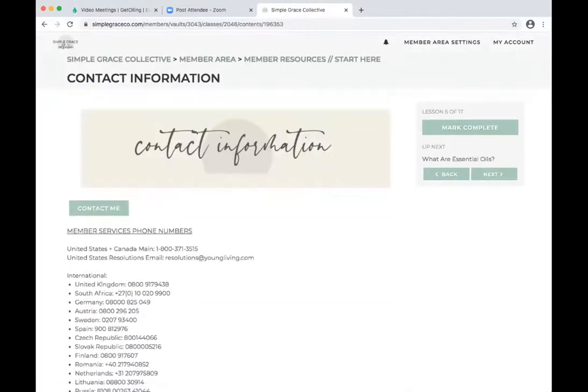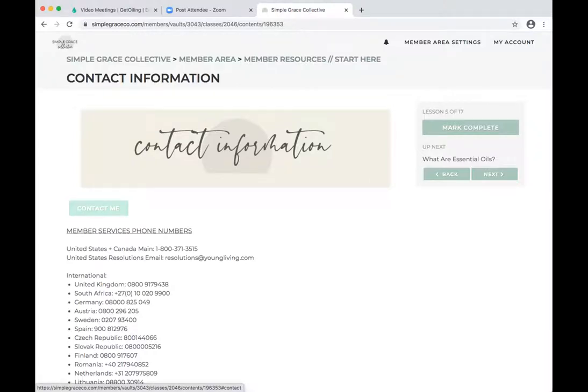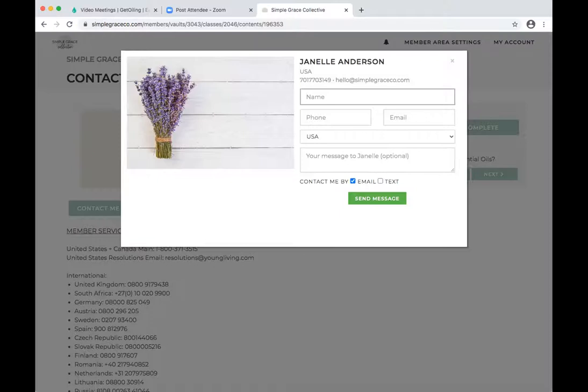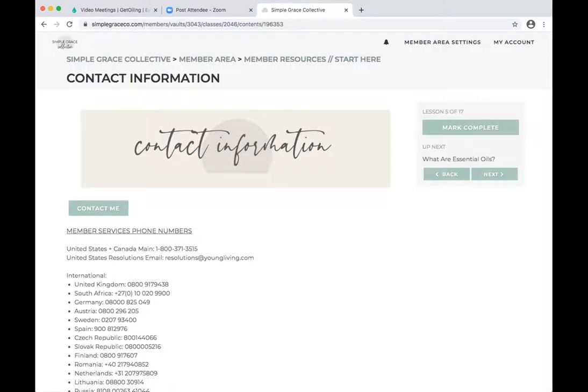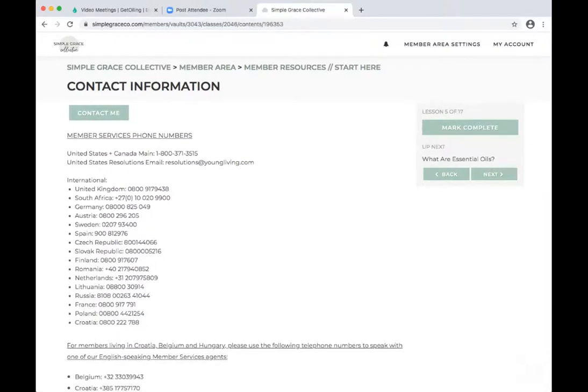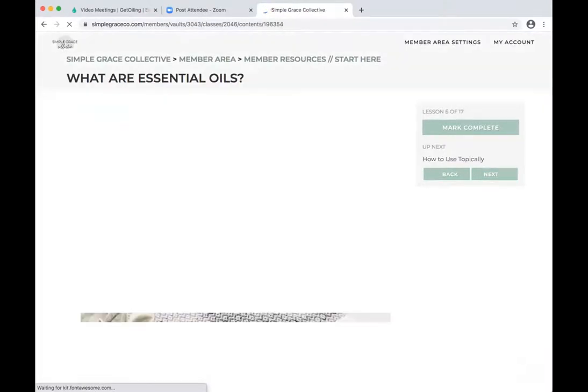The next one is contact information. At the top is a 'Contact Me' button — if they click that, through GetOiling you will get that message, that email. They can type in a message, text, or email. On the back end, if you add that button and do hashtag-contact, that's what's going to pop up. We have all the numbers for them to contact Young Living, including member resolutions at the top. Having those resources at their fingertips to contact Young Living is a great idea.